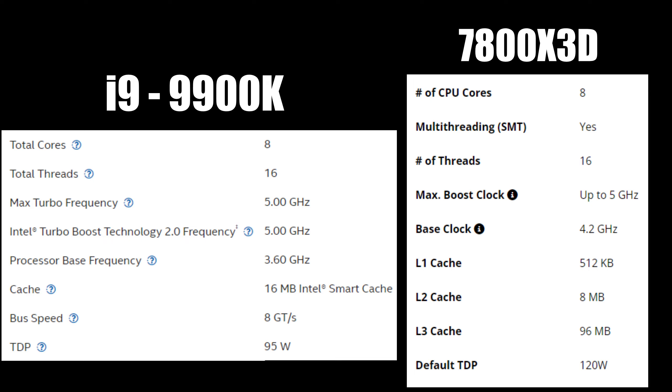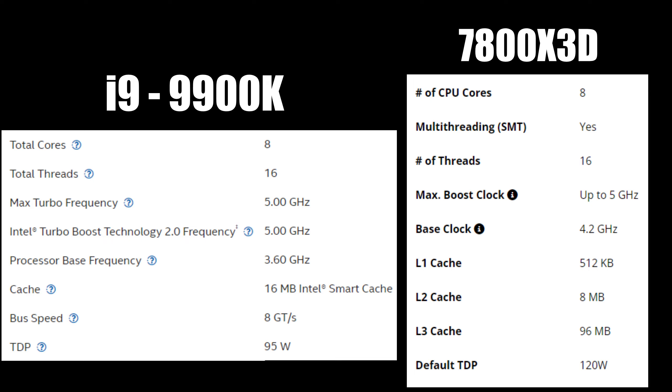I think it's just better if I show you the results. So before I get started, here are the specs.